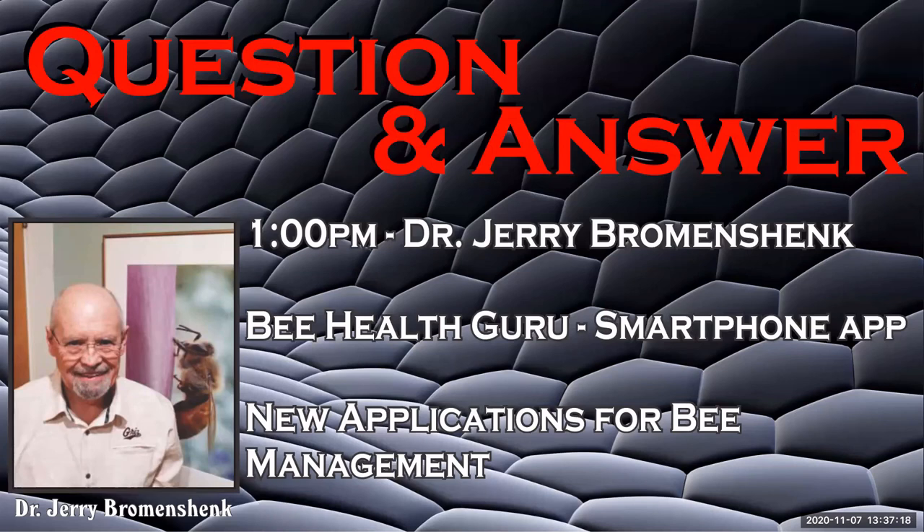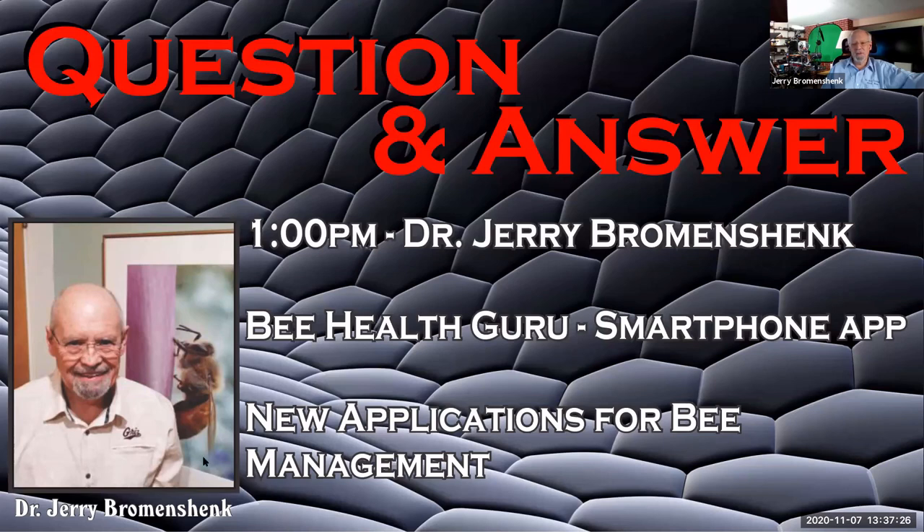Question: Does your app identify the pre-swarm sound? No, it doesn't. Everyone wants that because Eddie Woods did that with the Apidictor in 1965, but the problem is that by the time the colony starts to make the pre-swarm sound, it's too late.